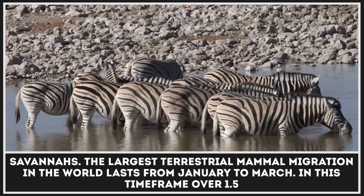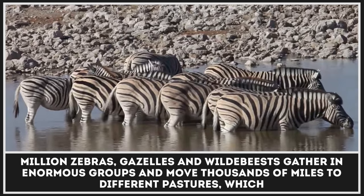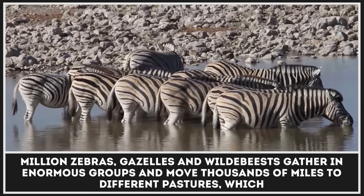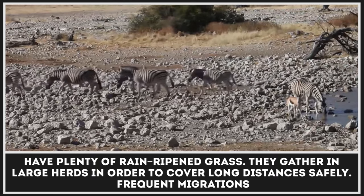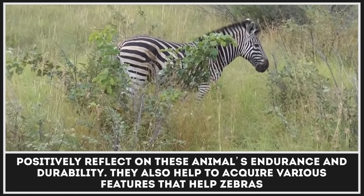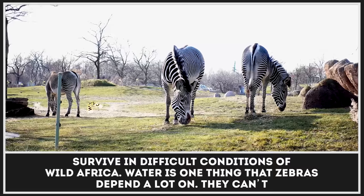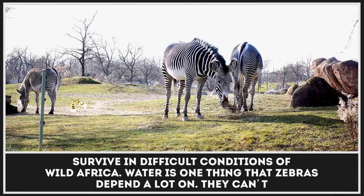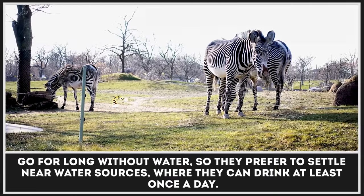The largest terrestrial mammal migration in the world lasts from January to March. In this time frame, over 1.5 million zebras, gazelles, and wildebeests gather in enormous groups and move thousands of miles to different pastures which have plenty of rained-ripened grass. They gather in large herds in order to cover long distances safely. Frequent migrations positively reflect on these animals' endurance and durability, and help them acquire features that aid survival in difficult conditions. Water is one thing zebras depend on greatly — they can't go for long without it, so they prefer to settle near water sources where they can drink at least once a day.